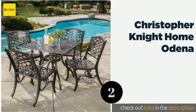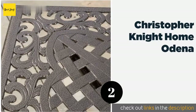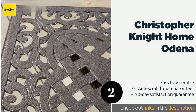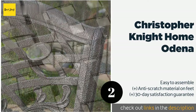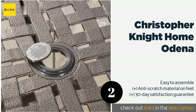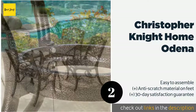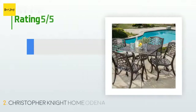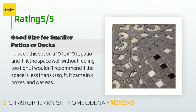The second product on our list is the Christopher Knight Home Odina. The rust resistant build of the Christopher Knight Home Odina protects it from the elements and makes it well suited for poolside placement. It features a neutral hammered bronze finish that should match the existing decor of most decks and sunrooms. The price is approximately $665, with 44 reviews averaging 4.1 stars.